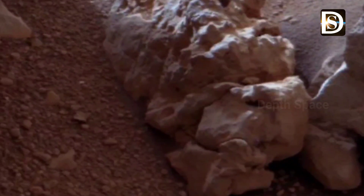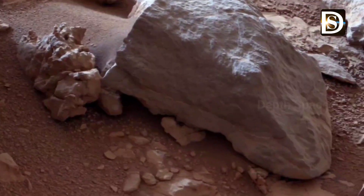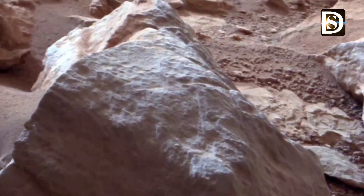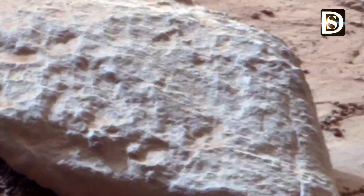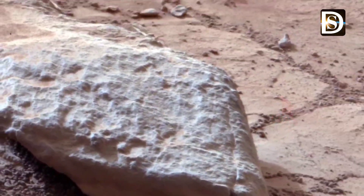Friends, intersections and evidence of a wet past are common in the vein-laced rocks of the area. This mosaic of telephoto images has been white-balanced to show what the rocks would look like if they were on Earth. A rock-colored version is also available showing what the rocks look like on Mars to the camera.